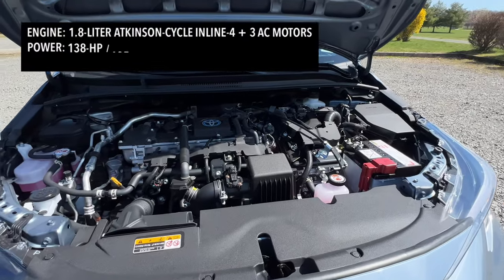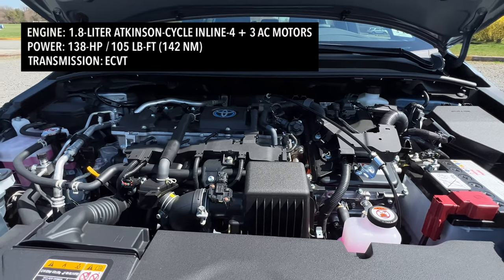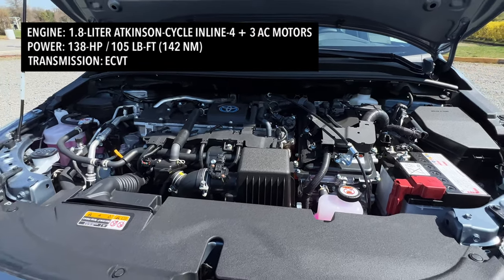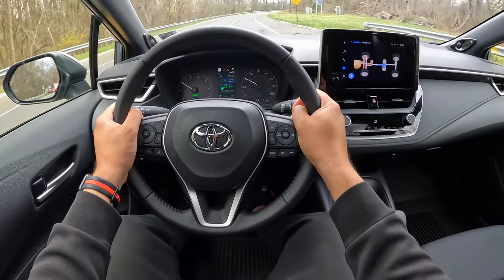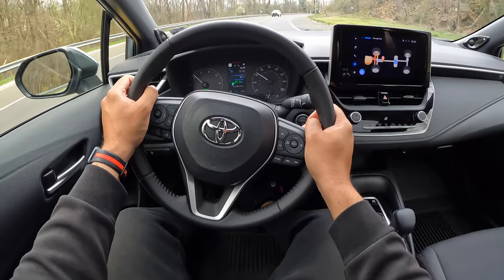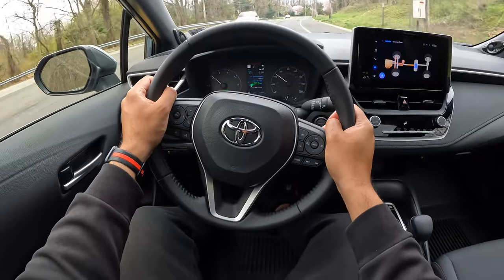It's still not fast. This is not a GR Corolla. It's a simple car to drive around. Under that hood you've got a 1.8 liter Atkinson cycle four cylinder engine with three electric motors, making a total of 138 horsepower. This isn't a traditional all wheel drive vehicle. Instead of having transfer gears and a drive shaft to move the rear wheels, this has an electronic on demand all wheel drive, which employs a rear mounted electric motor to power the rear wheels when needed.